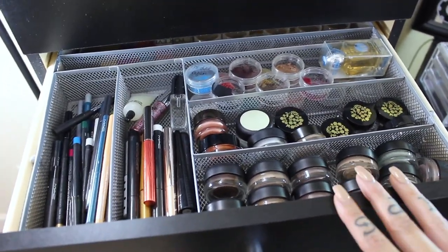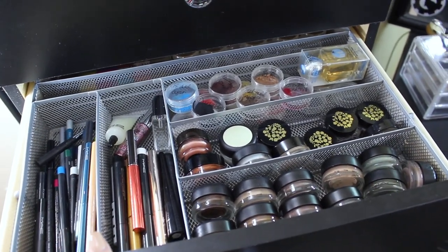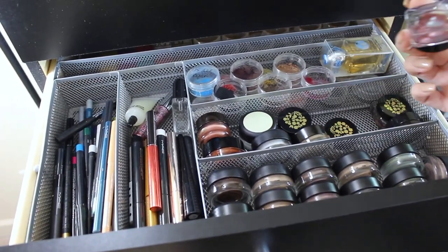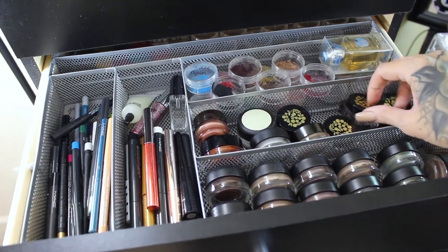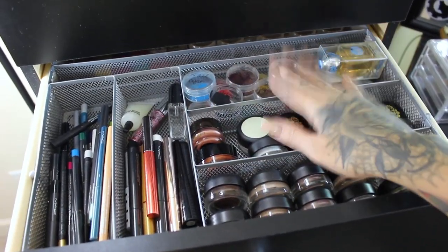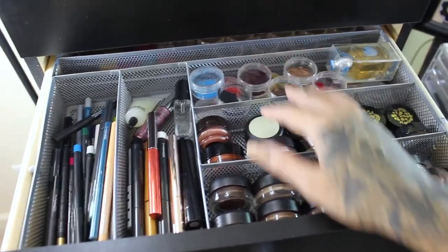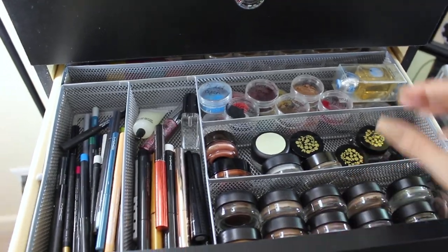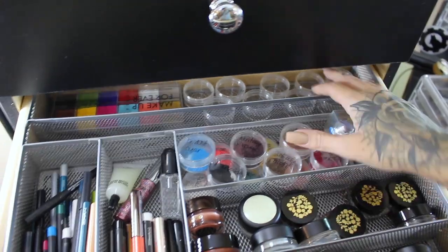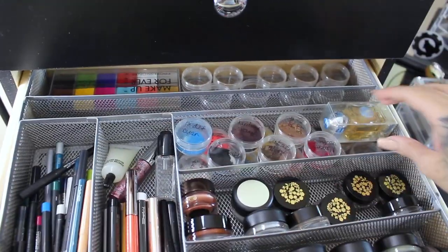The second drawer is more eye stuff. I have liners here, MAC paint pots, more eye glosses — this one is from Butter London — and then the Tom Ford creams. And then pigments that were limited edition that I got samples of. Back behind here I have more of these little doohickeys to put more pigments in, and then my flash palette.